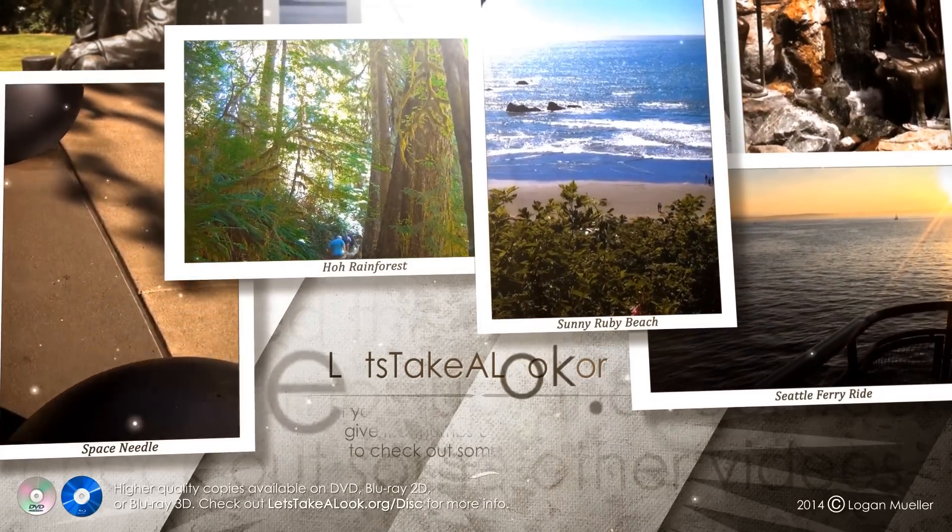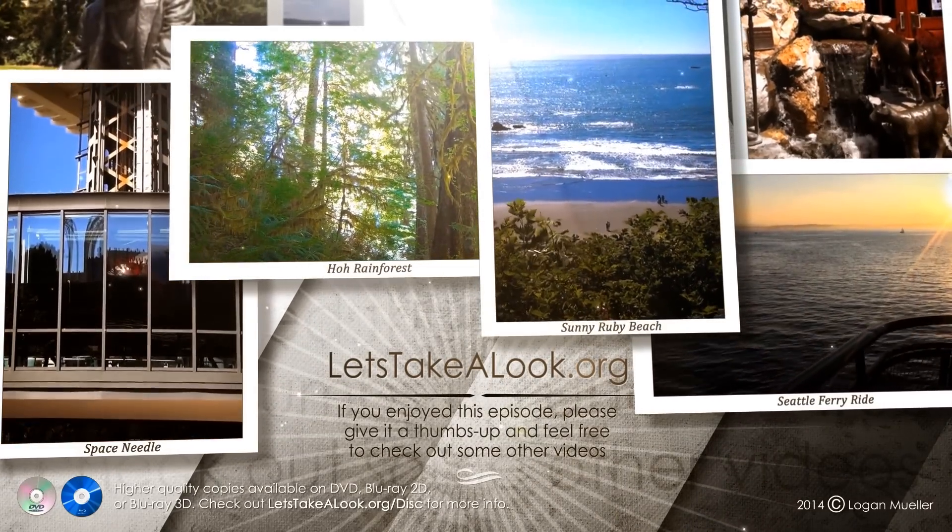Well, that wraps up today's look at the Chevrolet Volt. If you enjoyed this episode, please give it a thumbs up and feel free to check out some other videos. Thanks for watching.